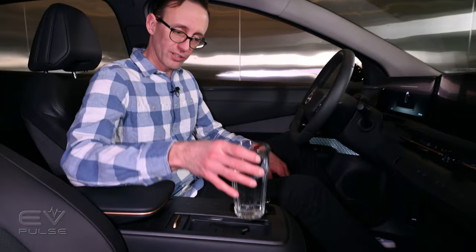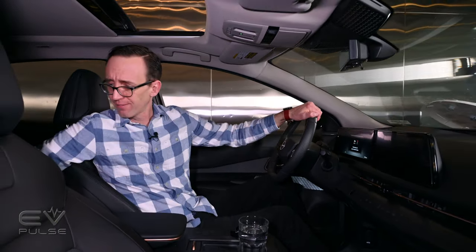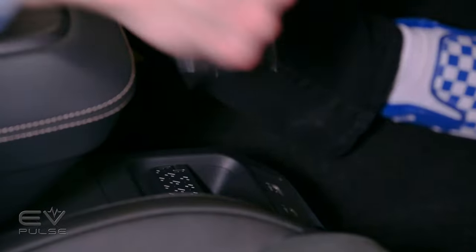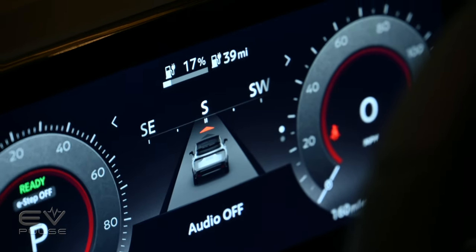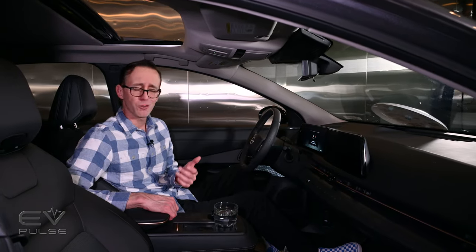We've also got a nice glass of water here in the cup holder, which should freeze overnight if the chamber is really getting down to the advertised temperature. Additionally, I've got a sandwich — representative of forgetting your lunch in your vehicle in the middle of winter — going into the integrated snacks holster at the bottom of the center console. As for the battery pack, we're starting at about 17% state of charge, which equates to roughly 39 miles of range. This vehicle will be frozen to minus 20 degrees Celsius, which is about minus 4 Fahrenheit.